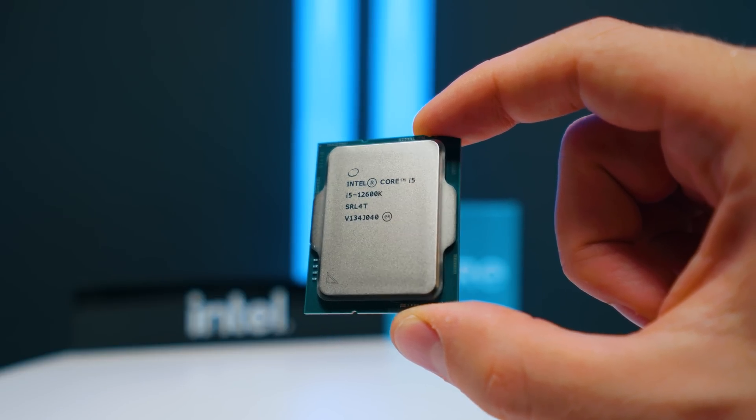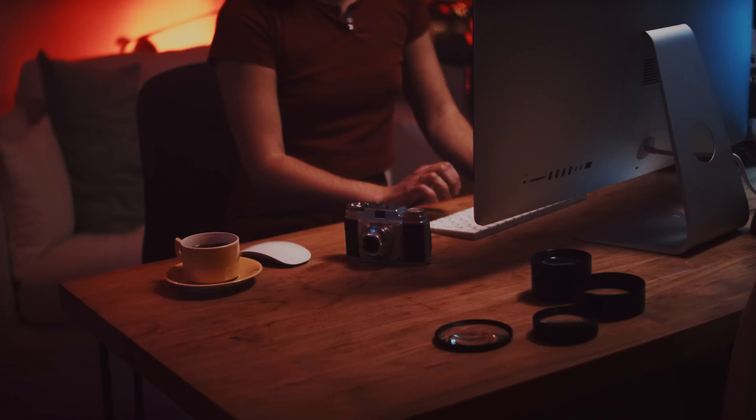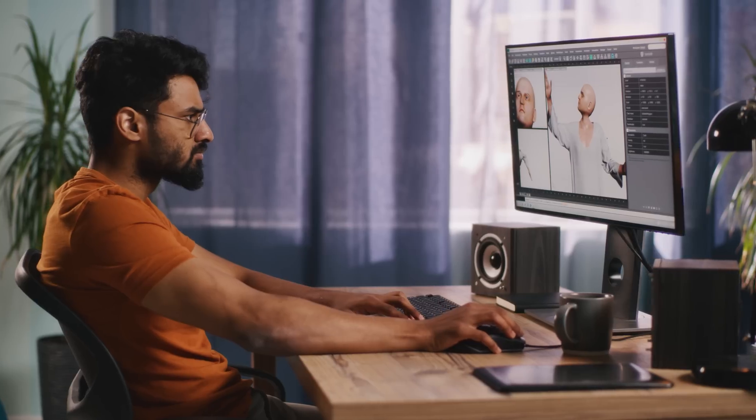In about 99% of cases the 12600K is better, and single-core is so much better on it. Please don't make these two mistakes: don't go with the 12600 because that's only a six-core processor, whereas the 12600K is a ten-core processor — the 12600 lacks four efficiency cores which are very very powerful. Also don't go with the 12600KF, because even with a dedicated GPU the iGPU has killer encoders that work together with your dedicated graphics card.